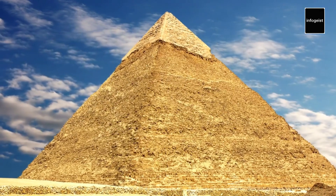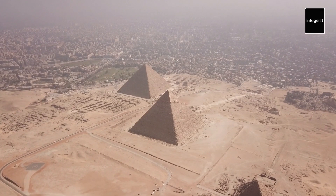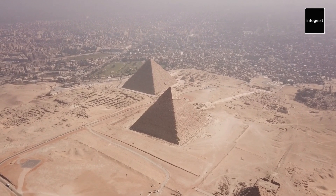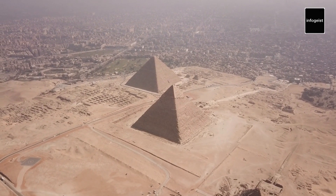The third pyramid, called the Pyramid of Menkaure, is the smallest of the three main pyramids. It is unique for having a portion of its original outer casing stones intact at the top.